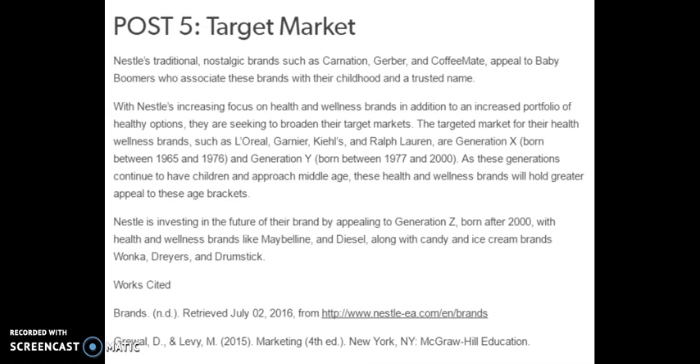Generation Y, born between 1977 and 2000, is also a key target. As these generations continue to have children and approach middle age, health and wellness brands will hold greater appeal. Nestle is also investing in the future of their brand by appealing to Generation Z, those born after 2000, with health and wellness brands like Maybelline and Diesel, along with candy and ice cream brands such as Wonka, Dryers, and Drumstick.